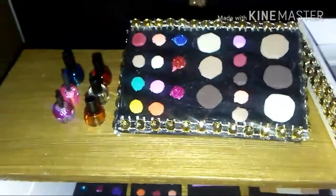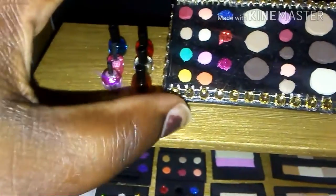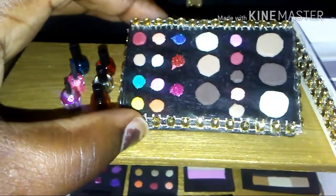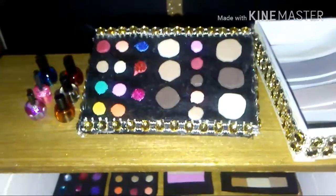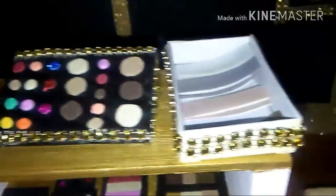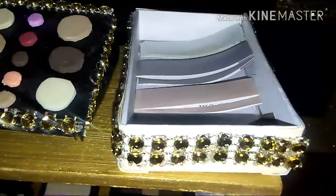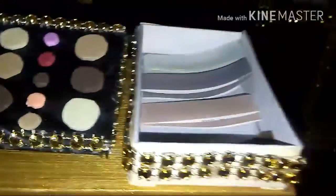Here's my eyeshadow — all of these are eyeshadows, my contour, blush, and foundation. This display I made in cardboard, painted it black, and added some gold bling.